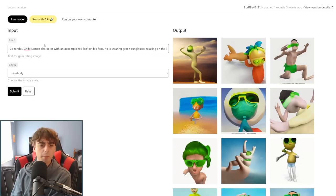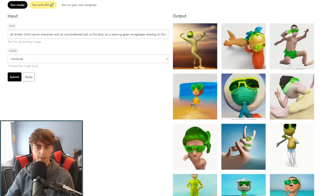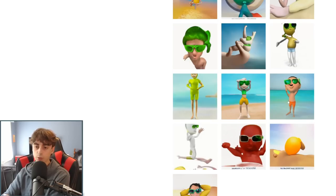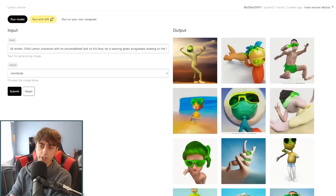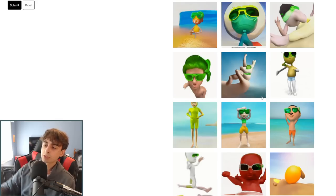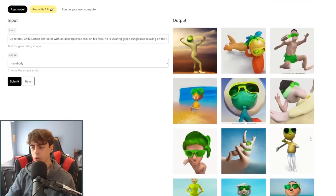Using that same prompt of the chibi lemon character wearing sunglasses on the beach, with CogView2 you can actually choose a few different styles — oil, comics, photo. With this prompt I got around 16 different results, and honestly they're not too bad. We can definitely see that 3D render aspect. Pretty much every single one of these characters is wearing sunglasses, and most of them do appear to be on the beach. The lemon is what seems to be most lacking in terms of coherency. The images are generating with watermarks, which is something you never really want to see, but definitely getting more coherent as we move up the list.